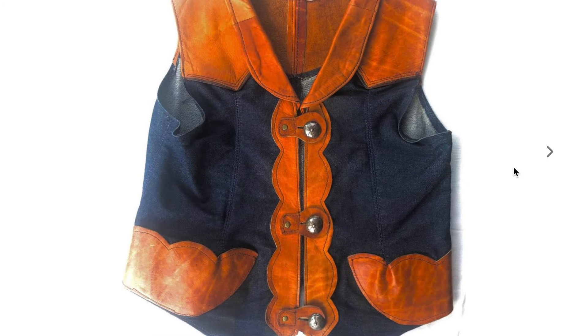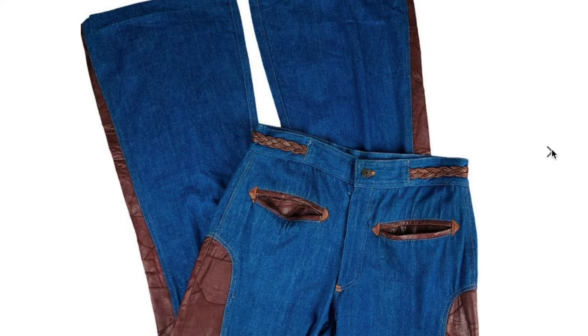More medium mixing here. We've got some interesting buttons and I believe this is denim — some very creative pocket shapes. This and the next photo I featured in my denim video because they are mostly denim pants, but then there's a little bit of leather, so more medium mixing.